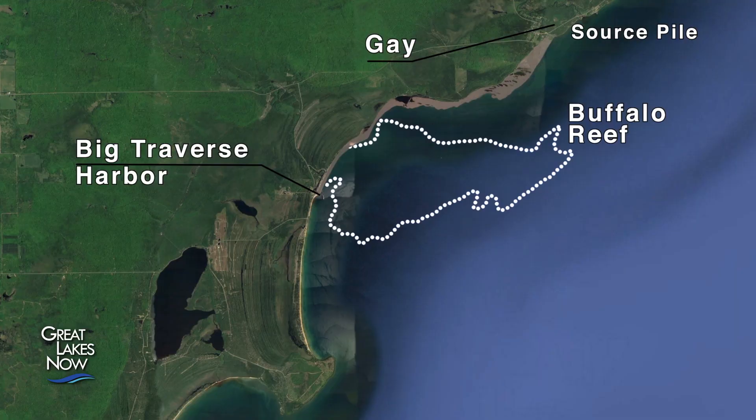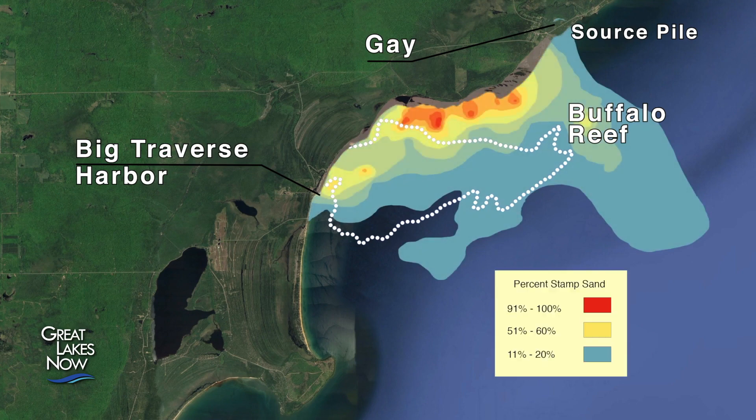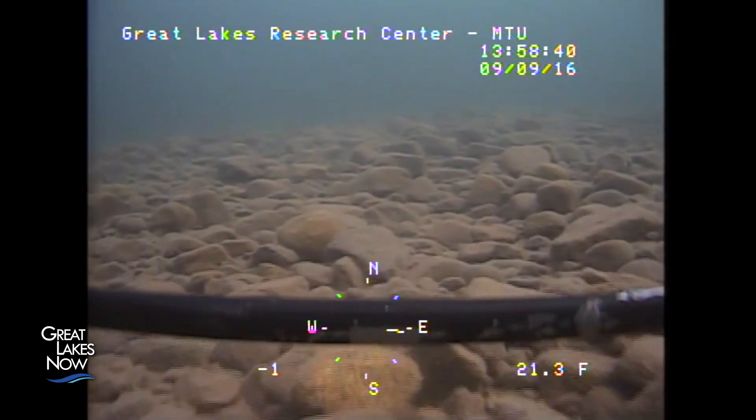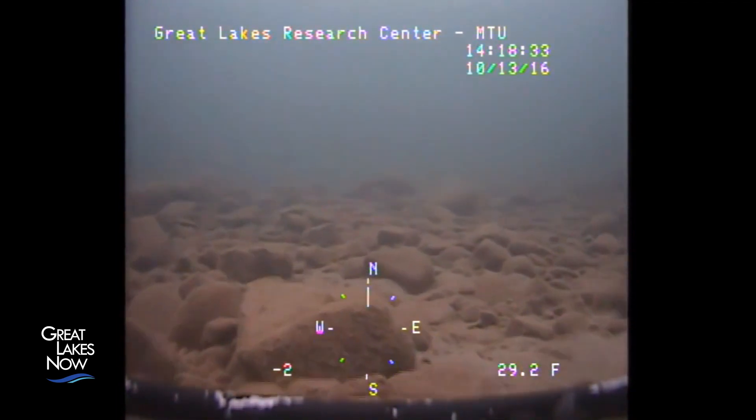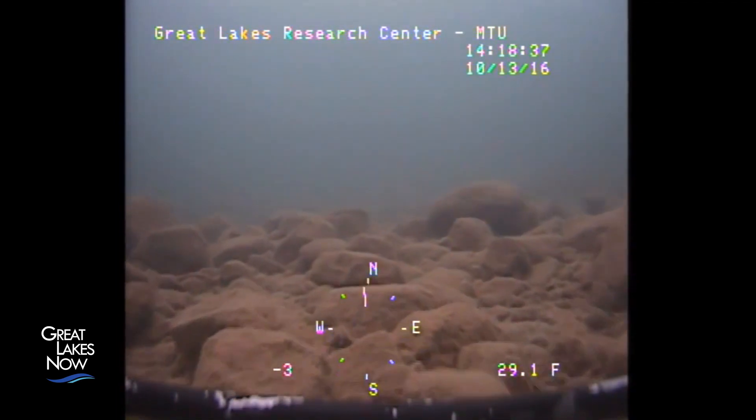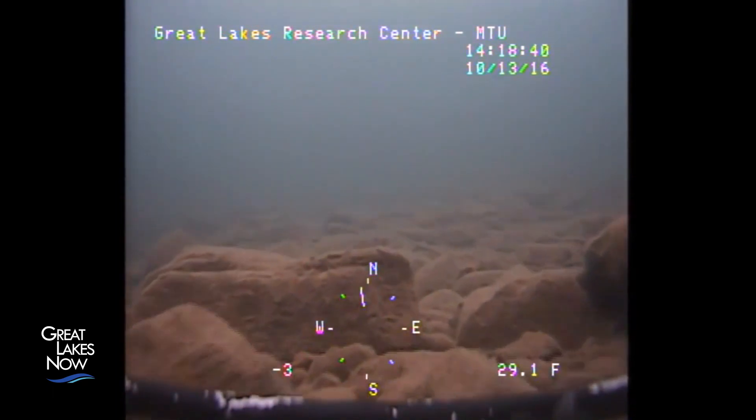The stamp sand is also drifting onto Buffalo Reef, an important spawning ground for fish. These Great Lakes reefs aren't made of coral; they're composed of rocks, and the spaces between those rocks are where spawning trout and whitefish drop their eggs. Lake trout and whitefish prefer small cobble substrates — about the size of baseballs and softballs — which provide protection for incubating eggs while also exposing them to cold, well-oxygenated water. Buffalo Reef is a nearly perfect spawning reef, formed roughly 15,000 years ago and one of the most productive reef habitats in Lake Superior for lake trout and whitefish.